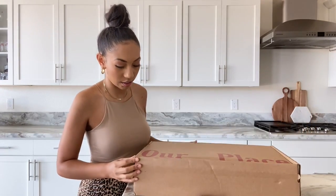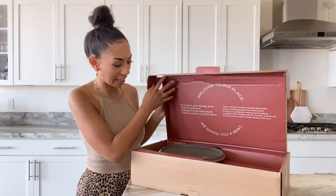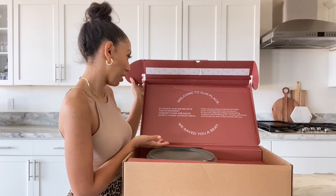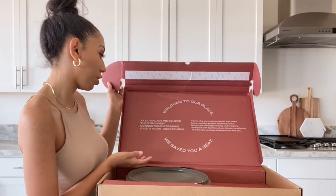The packaging came in really well. I did open it and look at it, I just haven't taken it out yet. When you open the box this is what you're going to see — it says 'Welcome to Our Place, we saved you a seat.' At Our Place, they believe the strongest connections are made over a home-cooked meal.